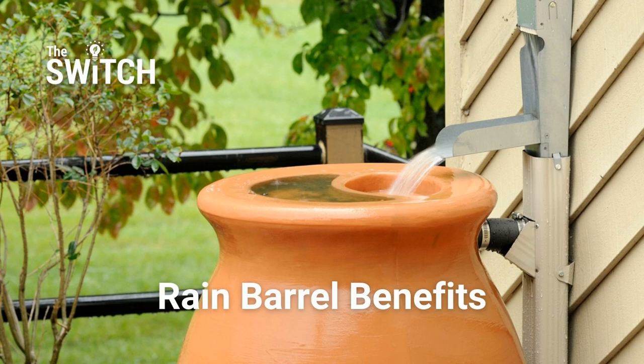This is The Switch, finding solutions to support sustainable living and combat climate change at the individual level. Brought to you by the Furbearers.